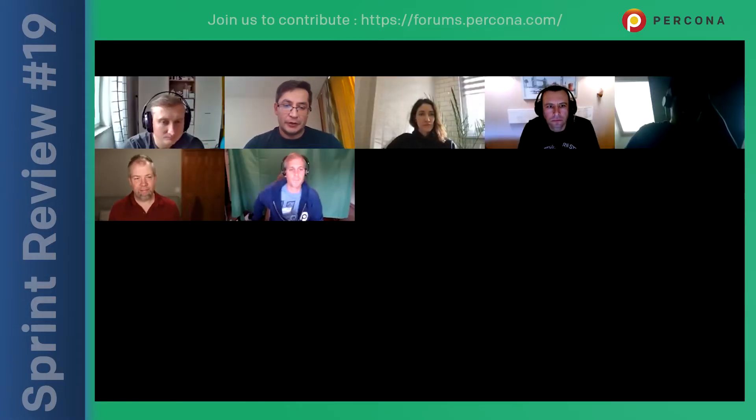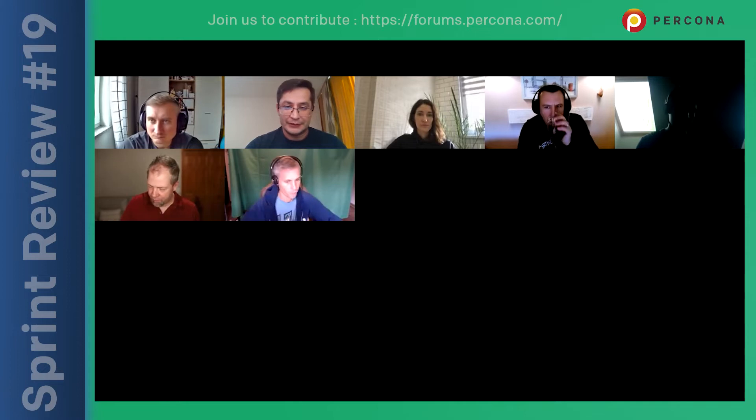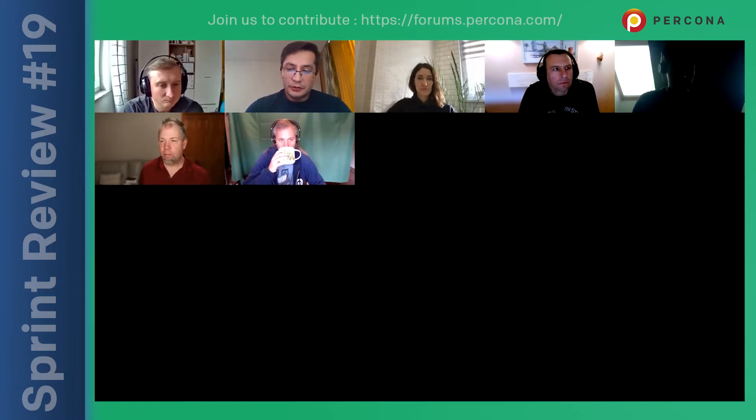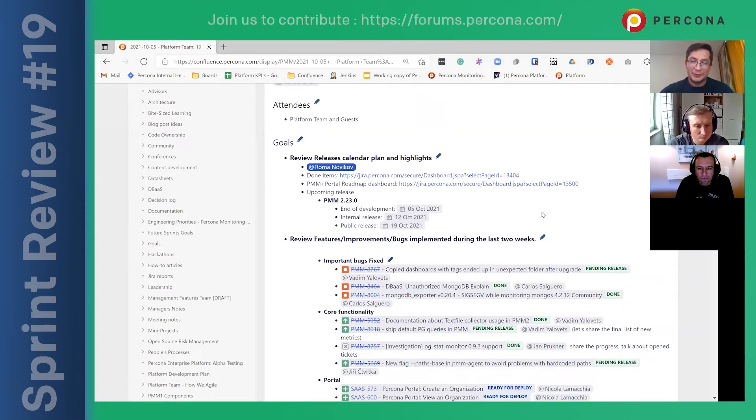Hello everyone. As usual, our bi-weekly review of two weeks' work and progress with the platform engineering team. Just a reminder of the structure of this call: we speak about general reminders of dates, stuff we've already finished that you should expect in the upcoming release, work in progress for teams to get feedback, and some future direction of where we're going.